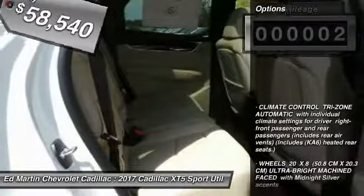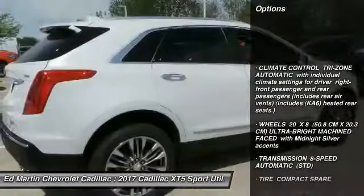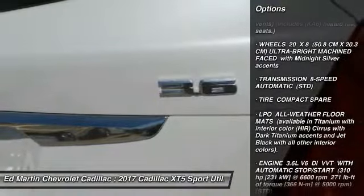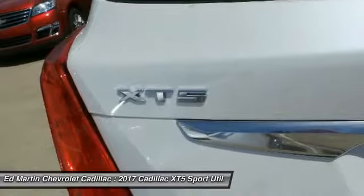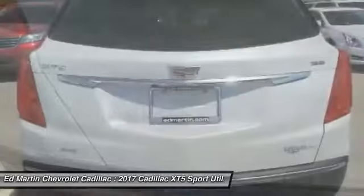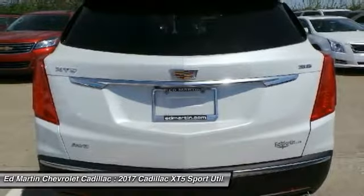Here are some of this vehicle's great options: power passenger seat, lane departure warning, navigation system, anti-lock braking system, all-wheel drive, remote engine start, leather-wrapped steering wheel, adjustable steering wheel, power steering, and four-wheel disc brakes.